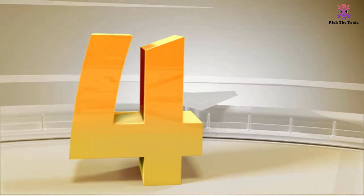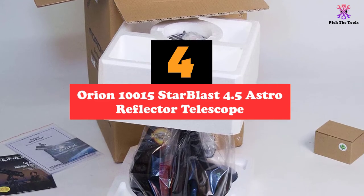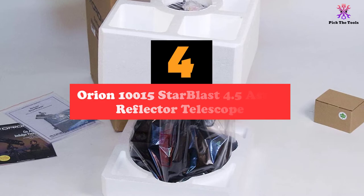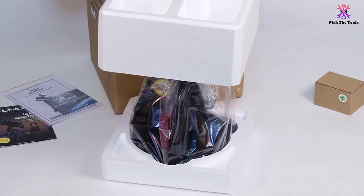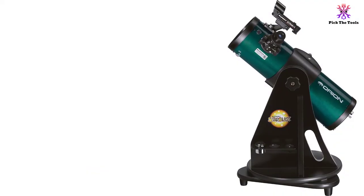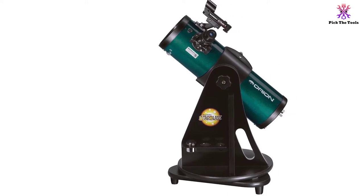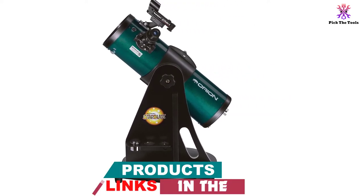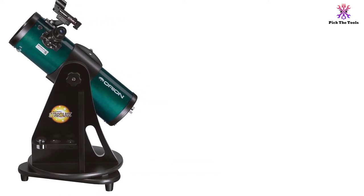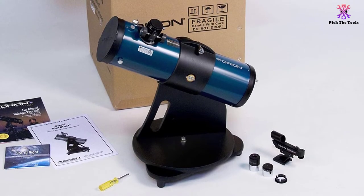Moving on at number 4, we have the Orion 10015 Starblast 4.5 Astro Reflector Telescope. The Orion 10015 Starblast is a quality reflector telescope that is not only portable in design but also compact and easy to carry. It is great for carrying around but still has fantastic features, like a 4.5-inch aperture and f/4 focal ratio. Both of these features are perfect for sharp, bright views of the night sky. It also comes simple to put together since the pre-assembly in the packaging is easy to work with.